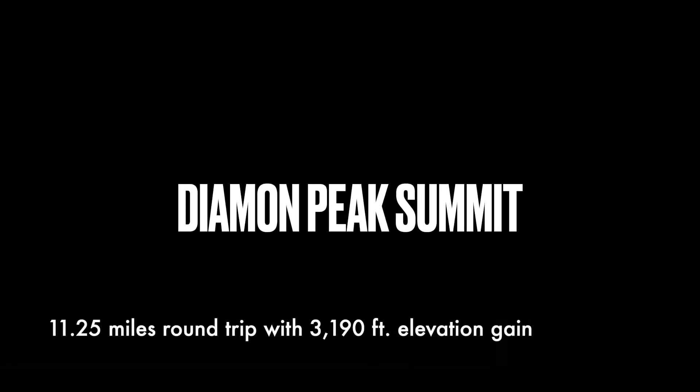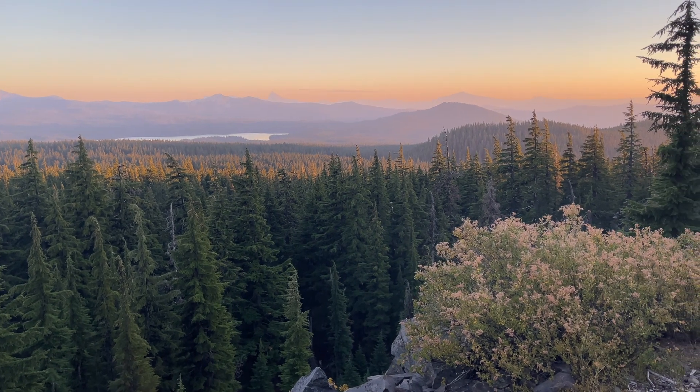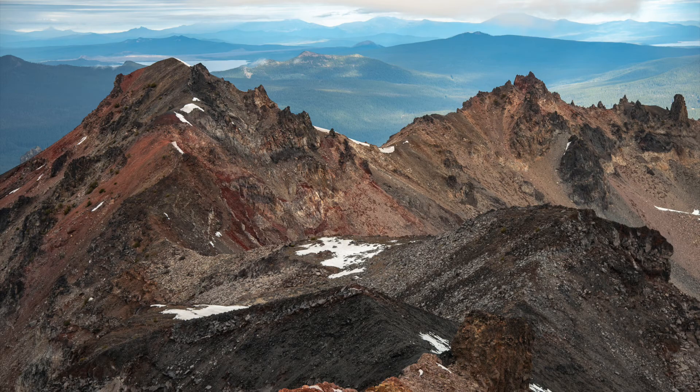Diamond Peak Summit is honestly one of my top five hikes in Oregon and by far my favorite summit. This underrated gem takes you along the Pacific Crest Trail. The views from up there are spectacular and my favorite in the area.